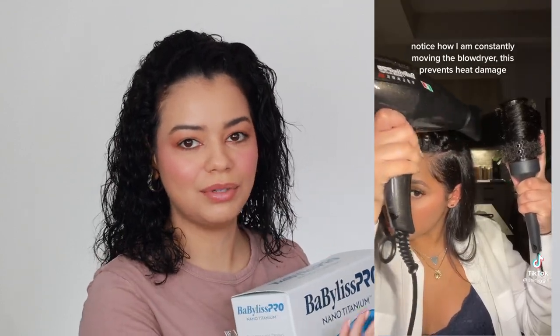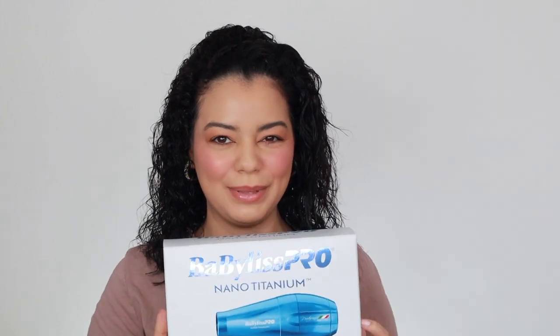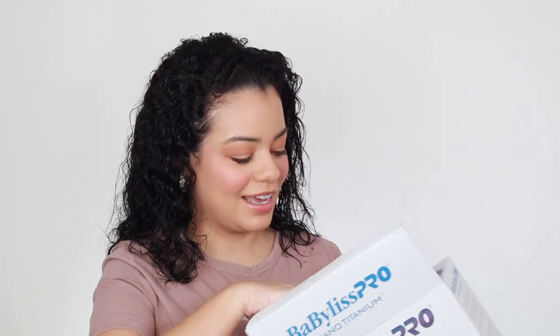I'm gonna link it down below if you guys want to check it out. These TikTok videos of these perfect blowouts just make me want it — look at this blowout, it's beautiful! This really made me want to get this blow dryer, so let's get right into it. I'm going to open this up and see what it looks like.